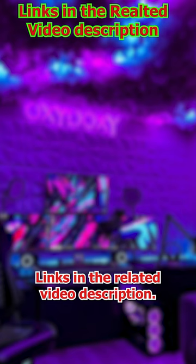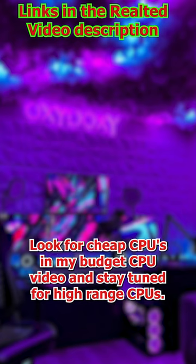Links in the related video description. Look for cheap CPUs in my budget CPU video, and stay tuned for high-range CPUs.